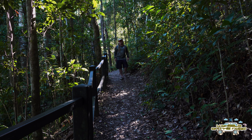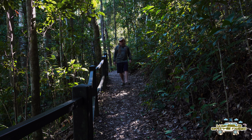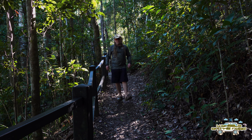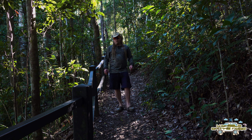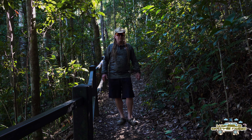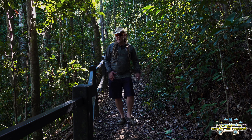G'day, Shai here once again with four wheels on the road, helping you get the most out of your time away. This week we're asking the question: go or no go? We're here at the Great Walks up at Lake Baroon. We're going to take a bit of a look around the area and see what it's got on offer. Let's go check it out.